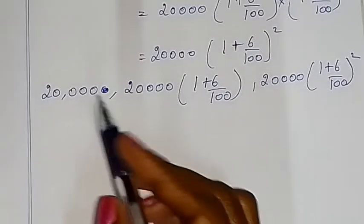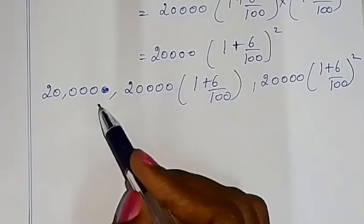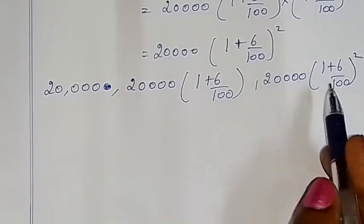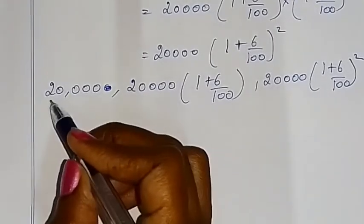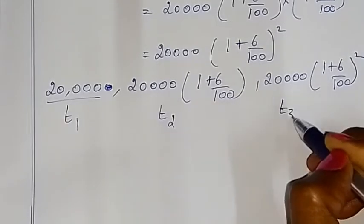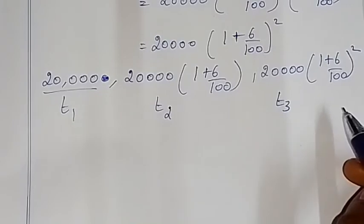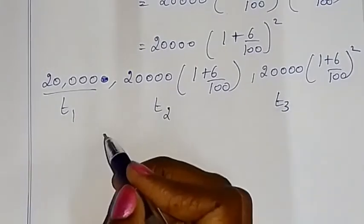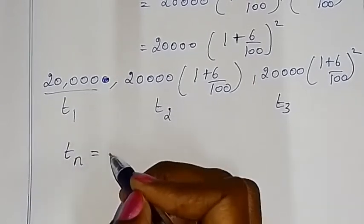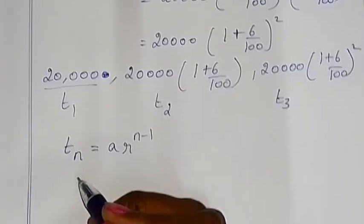In geometric progression, the same value is multiplied each time — (1 + 6/100) is the common ratio. Using T1, T2, T3 and the general term tn = a × r^(n−1).